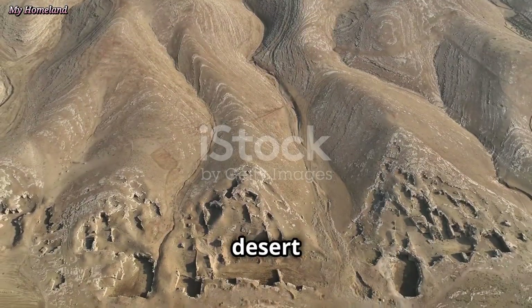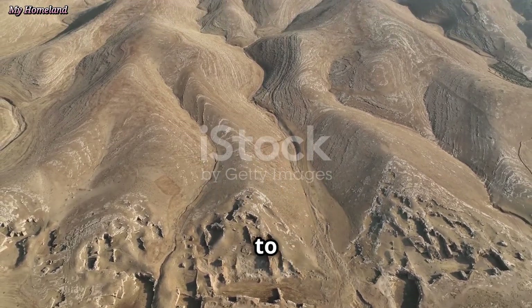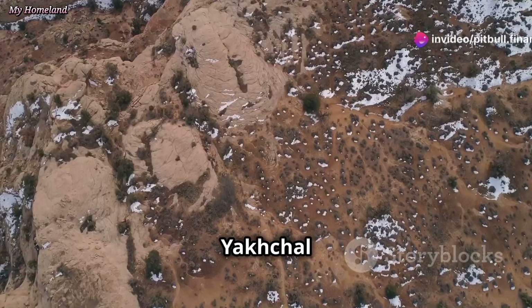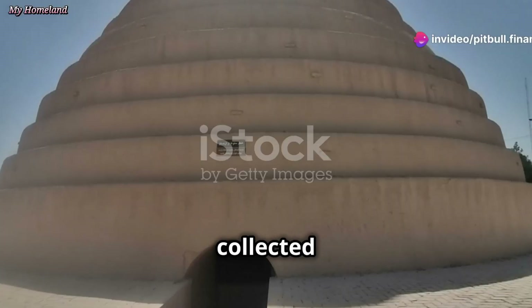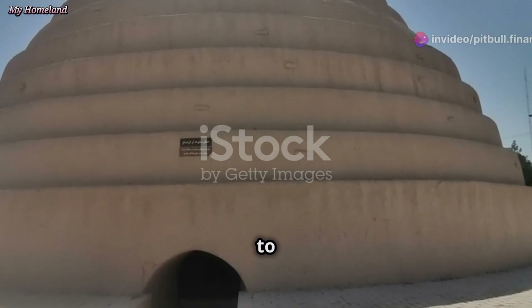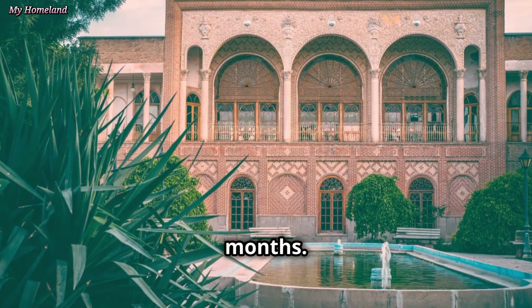Iran's dry desert landscapes and scorching summers posed a significant challenge to food preservation. The yakchal was the Persians' elegant and effective solution. They collected ice during winter and needed a way to store it — and the yakchal kept ice frozen throughout the year, even in the hottest months.